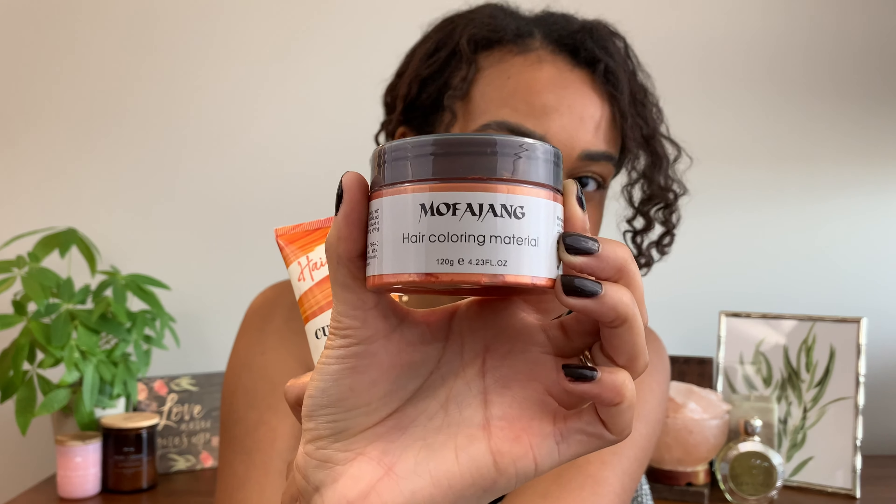Today I'm going to be reviewing two great products: the Curlsmith Hair Makeup Color Recipe Gel, and the Mofonjiang Hair Coloring Material — most people call it a hair wax, but literally on the bottle it says hair coloring material, so we're going to call it what it is. I'm going to do a head-to-head comparison covering everything from ease of use to price, color payoff to curl definition. At the end I'll tell you which one is my favorite so you can save some cash — just get one, and use the savings for an extra order of chicken wings.